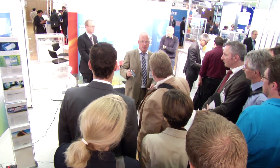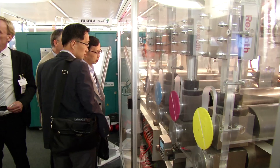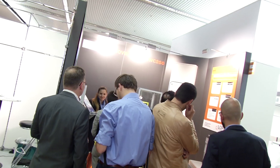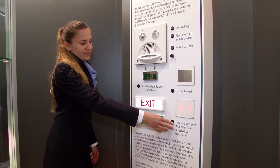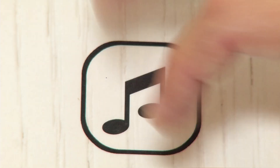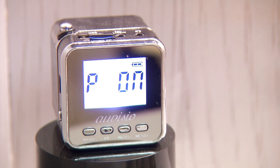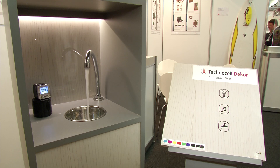At LOPEC 2014, 139 exhibitors — 26% more than last year — are showcasing the latest facilities, innovative materials, and applications. For example, OLEDs in aircraft cabins save energy. Controls can be mounted on various surfaces, offering unlimited design possibilities through printed electronics.